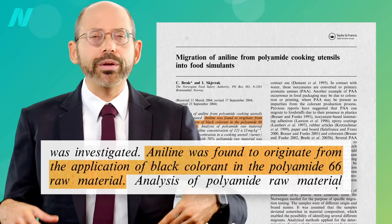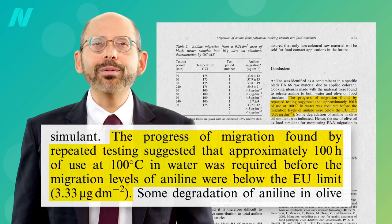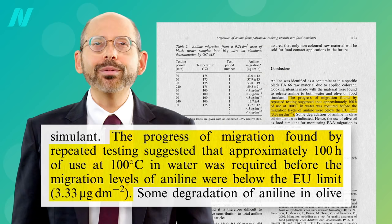The black dye itself in some black polyamide utensils can leach out as well. Eventually, with enough use, the levels drop, but it may take the equivalent of boiling the utensils for about 100 hours before the dye leaching would approach safety levels. It's probably just easier to use utensils that are wooden or stainless steel.